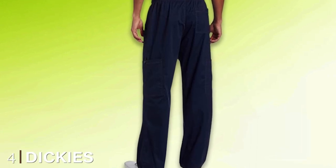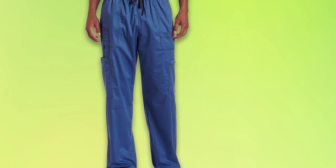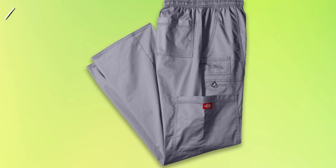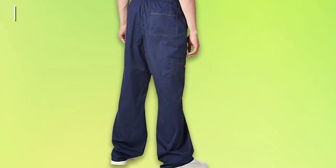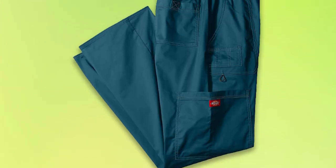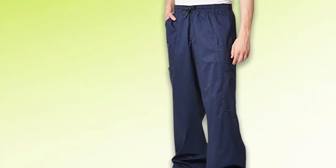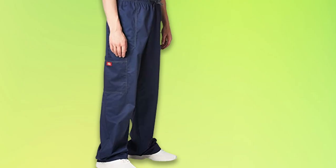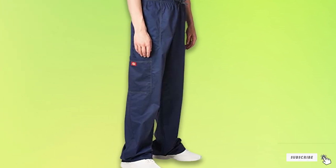At number four we have the Dickies Men's Genflex Utility Drawstring Cargo Scrubs Pant — another highly recommended option. This is a natural rise pant with more stretch than my top pick, thanks to its blend of 52% cotton, 45% polyester, and 3% spandex. It features an elastic waist with a web drawstring, multi-needle top stitching, and snap details. Dickies has added two front pockets — the right with an exterior triple pen holder and bungee loop, the left with a phone sleeve — plus two cargo pockets and back pockets. The men's small waist measures 27–29 inches; regular inseam is 32 inches, and tall is 35 inches.